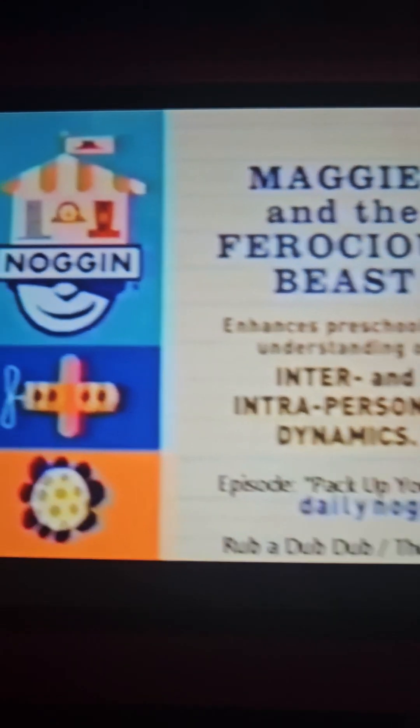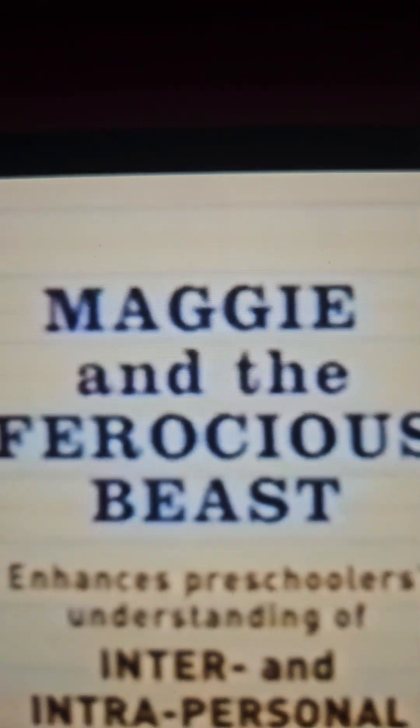Maggie and the Ferocious Beast enhances preschoolers' understanding of inter- and intrapersonal dynamics.